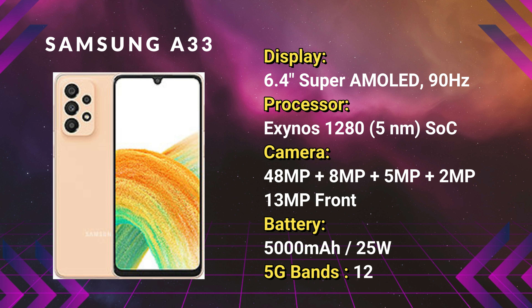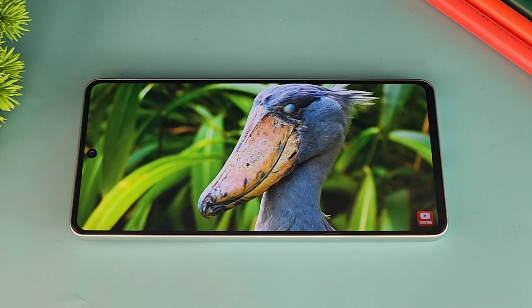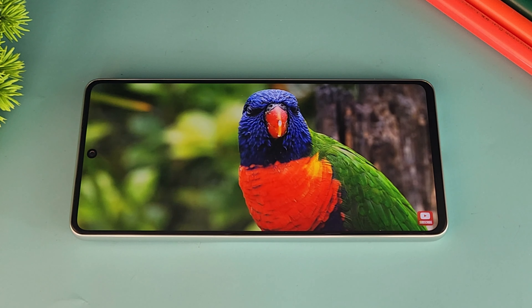The Samsung A73 features a bigger and brighter Super AMOLED Plus display, enhanced compared to standard Super AMOLED. It is powered by the Snapdragon 778 processor and features a 108MP camera with good OS support. If you are looking for an all-rounder package in the mid-range segment, you can check out the Samsung A73.